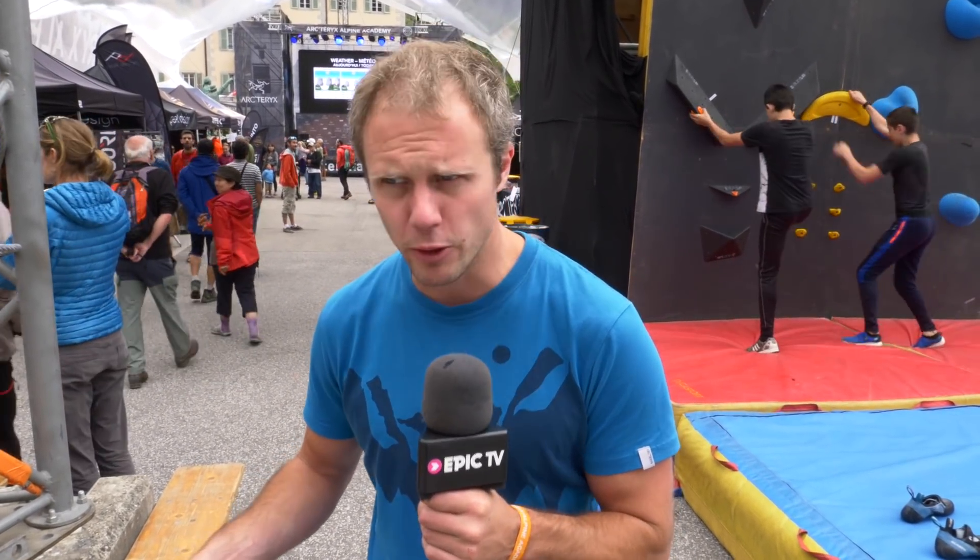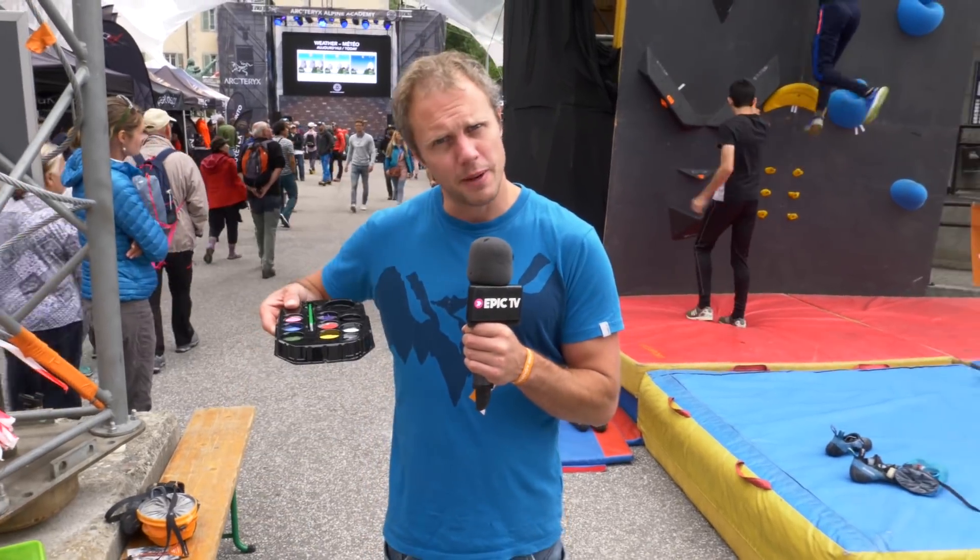Hello and welcome to Climbing Daily. It's meant to be the Friday Gear Show but it's not, because we're filming at the Arcteryx Alpine Academy — a semi-live show. We're asking the question many people want to know: what happens when you combine Matt Groom, Katie Whittaker, bouldering, and face paints?